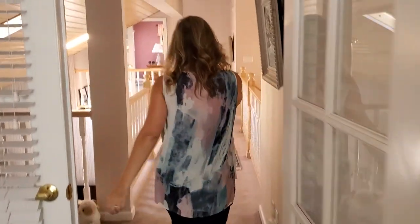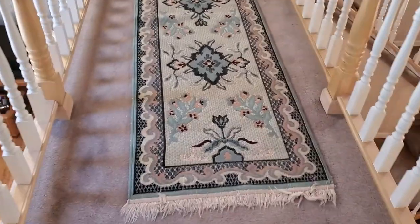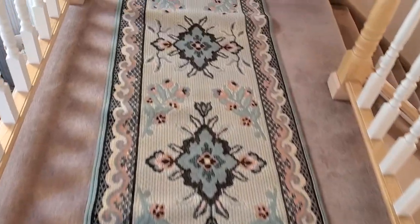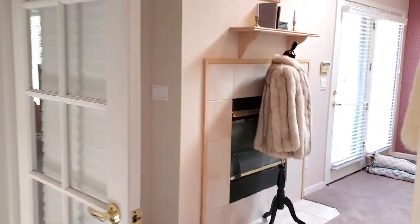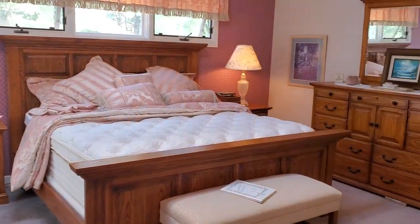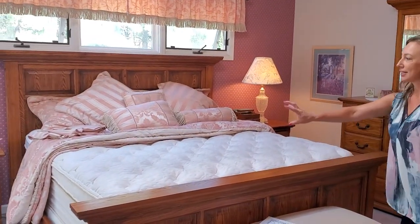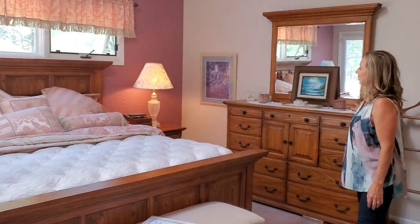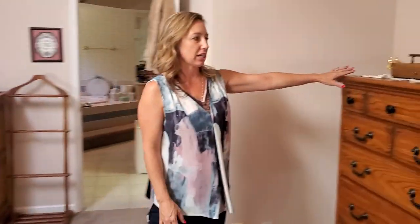Okay, let's head on over to the master. So here we have this gorgeous Woodley's — all matching: the nightstands, the king size bed, and this gorgeous dresser — all Woodley's. There's another chest of drawers right here.